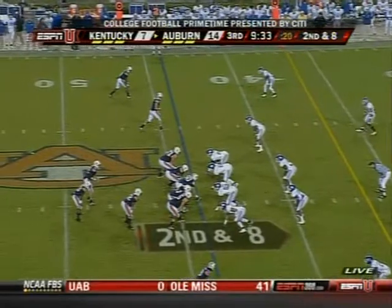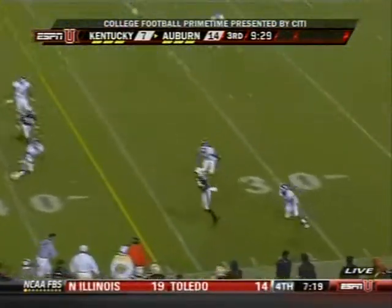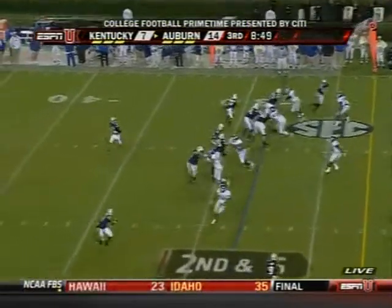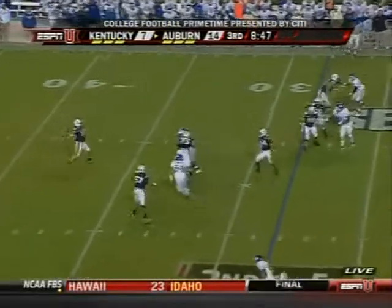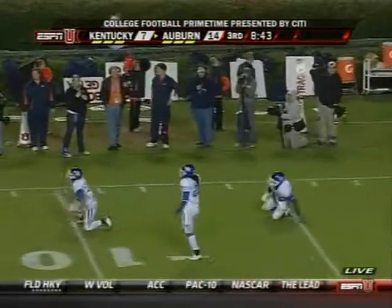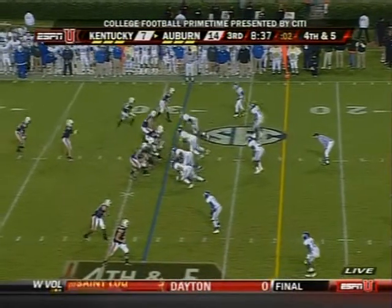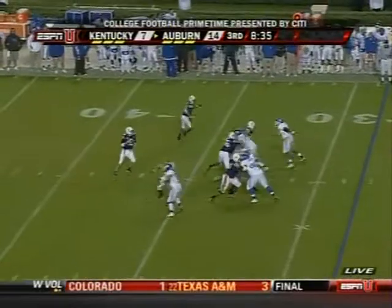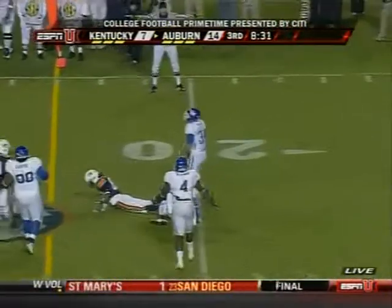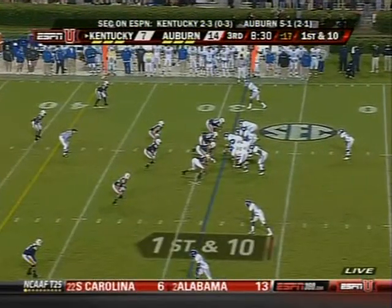Defensively, this mixture of both the zone blocking and the power should have been effective. Now maybe the passing game. Todd looks back left side — dangerous pass. Auburn's already converted a couple of fourth downs. Over the middle — incomplete. We had a chance for the big play. Lots of conversation between quarterback and coordinator.